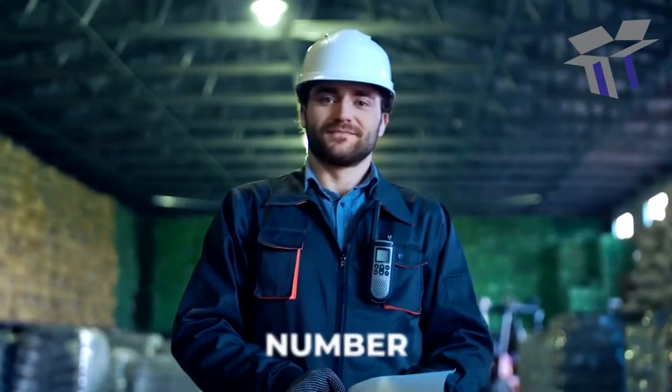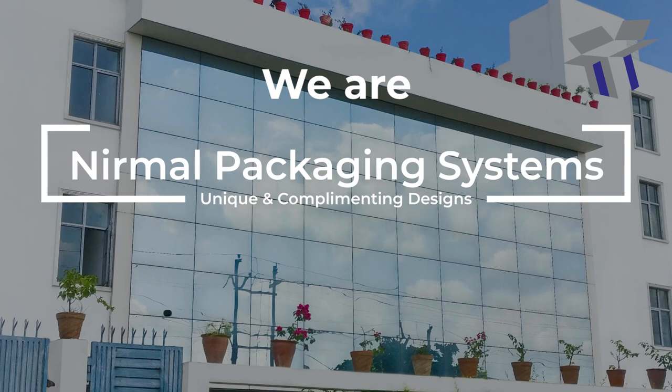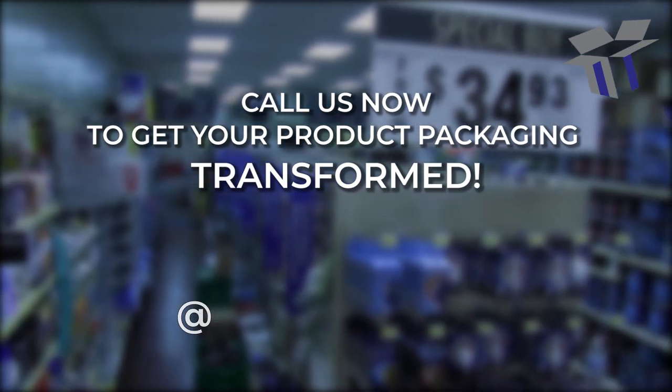And our designs make brands number one. We are Normal Packaging Systems — 44 years experienced packaging experts. Call us now to get your product packaging transformed.